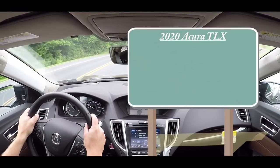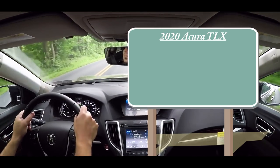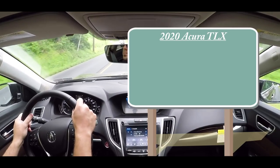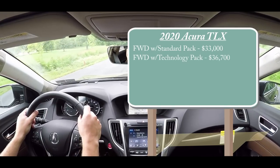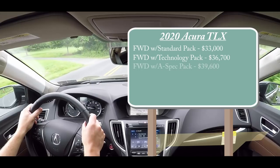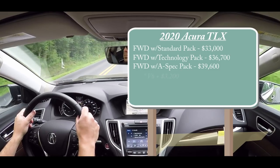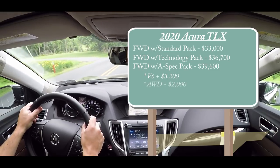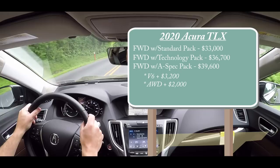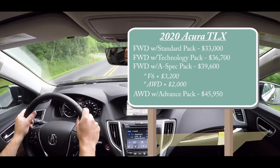As always, let's start with pricing. I'm going to try to break this down in the simplest way possible because with the trim levels and engine options it does get a little complicated. Front-wheel drive with the standard package starts at an even $33,000. Front-wheel drive with the technology package starts at $36,700. Front-wheel drive with the A-Spec starts at $39,600. To add a V6 to any of those packages, simply add $3,200, and to add all-wheel drive to the V6 setup, add $2,000. There is also one more additional setup: the all-wheel-drive V6 with the advanced package, starting at $45,950.